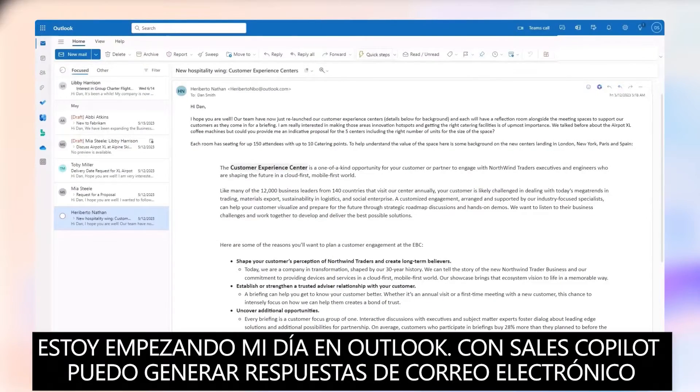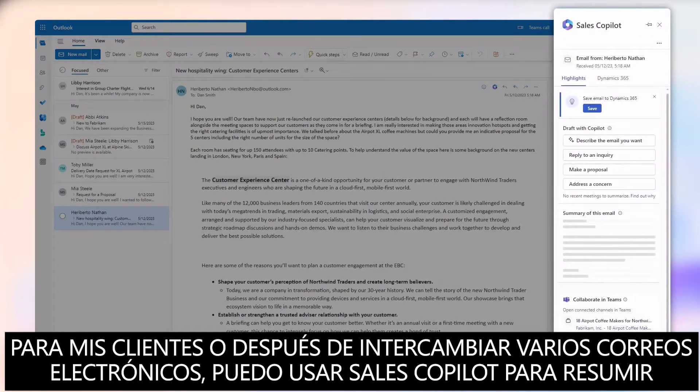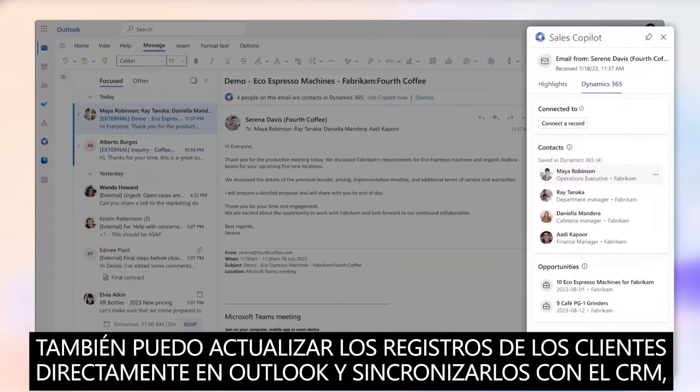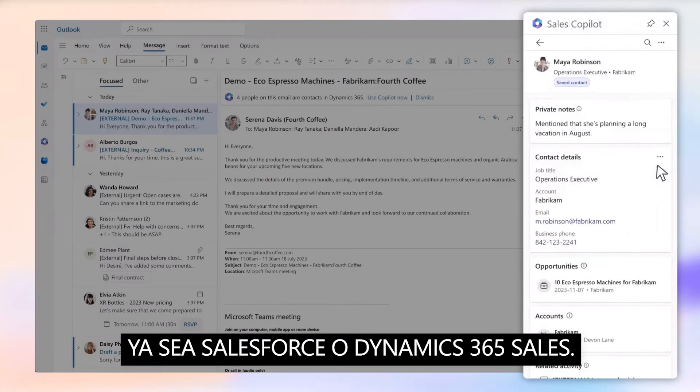I'm starting my day in Outlook. With Sales Copilot, I can generate email replies to my customers, or after exchanging several emails, I can use Sales Copilot to summarize the email thread to stay on top of the conversation. I can also update customer records right in Outlook and sync seamlessly with my CRM system, whether that's Salesforce or Dynamics 365 Sales.